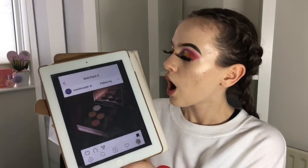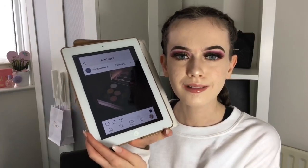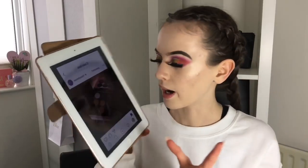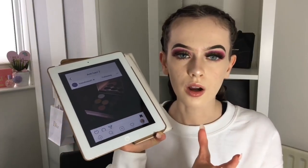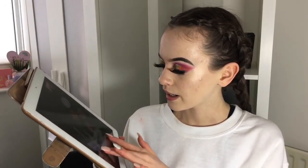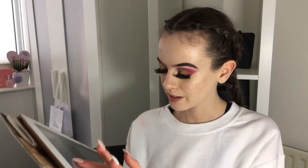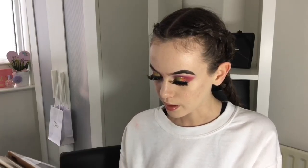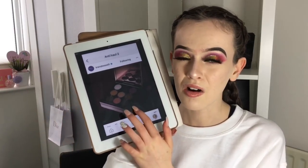Next is the MAC x Alia signature collection — Alia for MAC. I actually will stretch to say I really hate this palette. I don't get it at all. I don't know who this would look good on, and I don't know how the shades would work on darker skin tones besides the gold and maybe the purple.